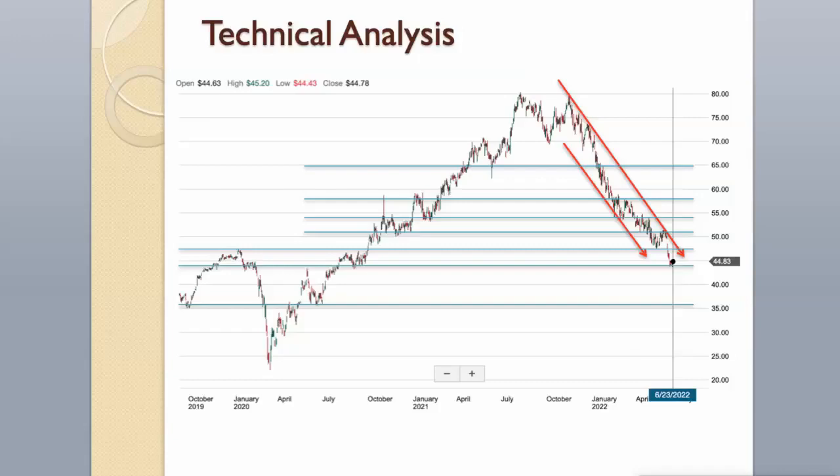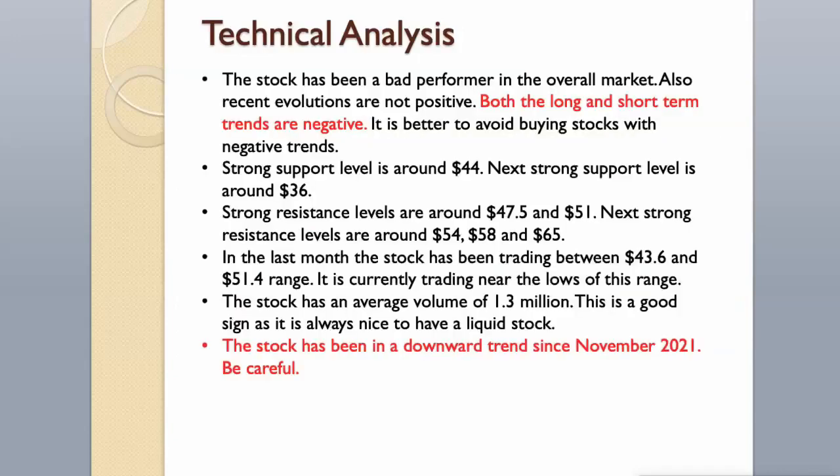Strong resistance levels are around $47.50 and $51. Next strong resistance levels are around $54, $58, and $65. In the last month the stock has been trading between the $43.60 and $51.40 range, and it is currently trading near the lows of this range. The stock has an average volume of 1.3 million, which is a good sign as it is always nice to have a liquid stock.